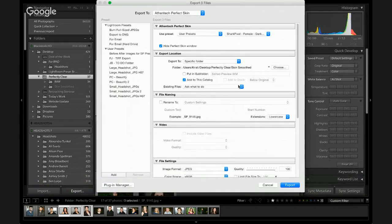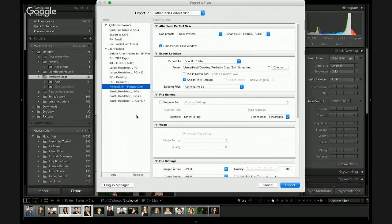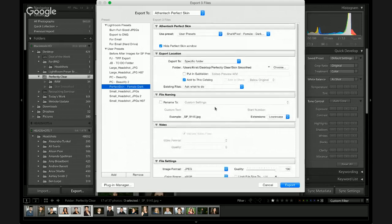You want to make sure that Add to This Catalog is checked. Let's choose a specific folder — the Skin Smoothed subfolder. Then hit Choose. I can actually create a Lightroom export preset here and call it Perfect Skin Female Dark. We'll create that, so the next time I run any batch through, all my settings are done for me. We're going to choose JPEG as our export file format, then press Export, and I'm walking away from my computer and letting it do the rest. That's what's so powerful about this program — its capability to apply all the presets to different images while you're not even there.